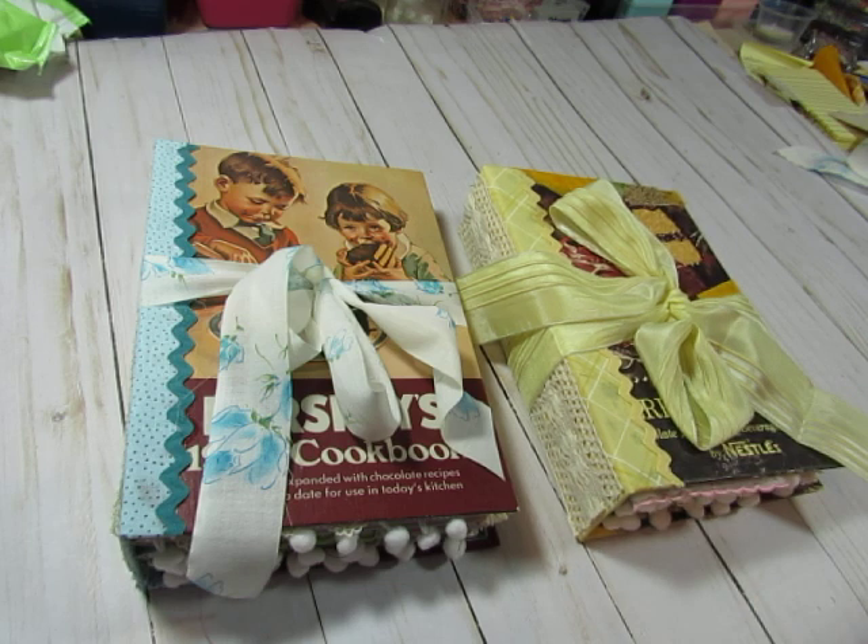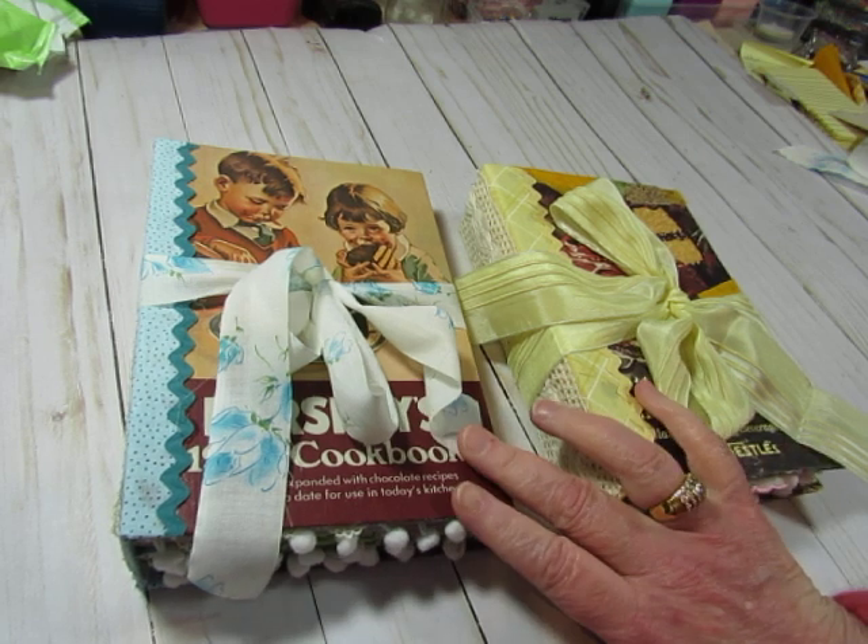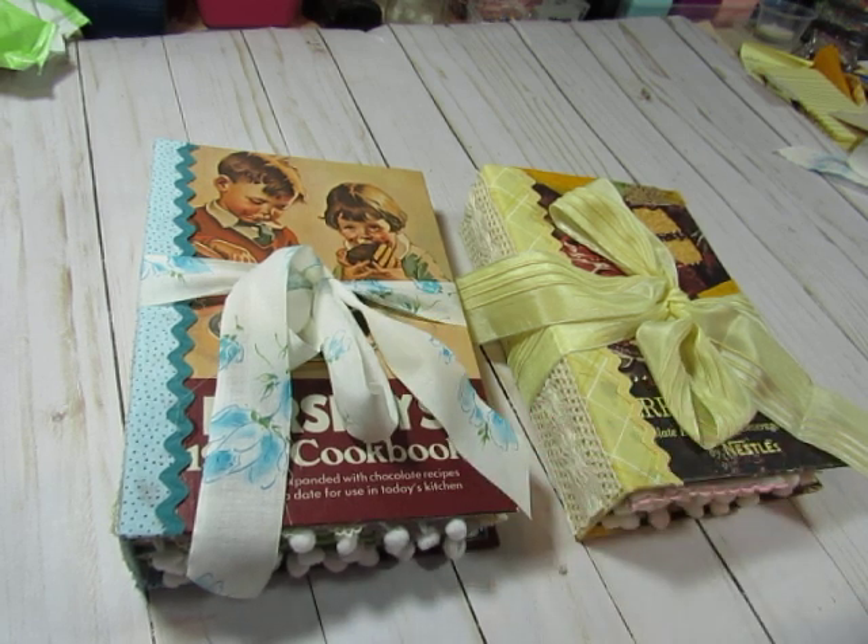I kept one for myself and I'm actually writing in it now. I thought I was done with chocolate journals, but I found some more wonderful books, so I made some more. I made these two journals and I'll be working on some smash books. I want to show you these journals — I love the way they turned out.